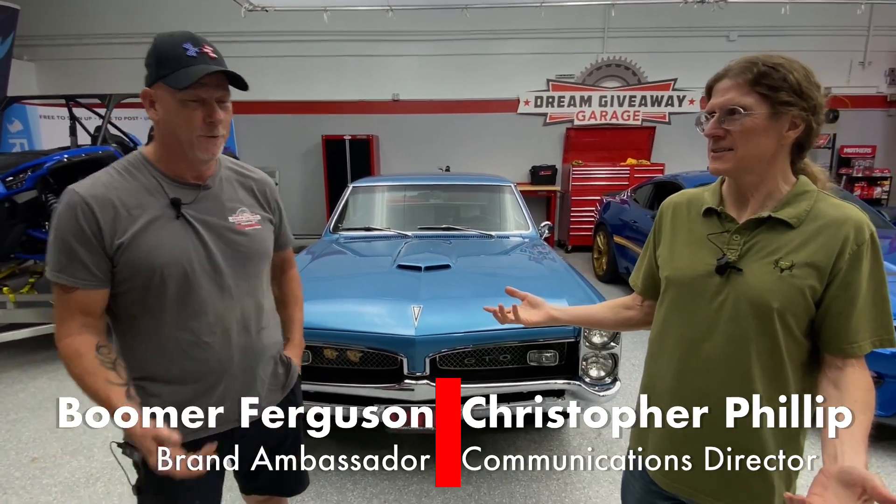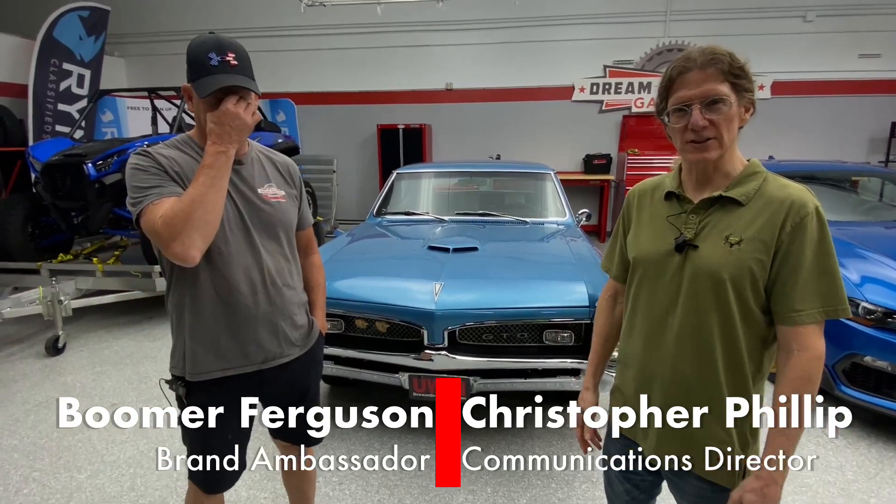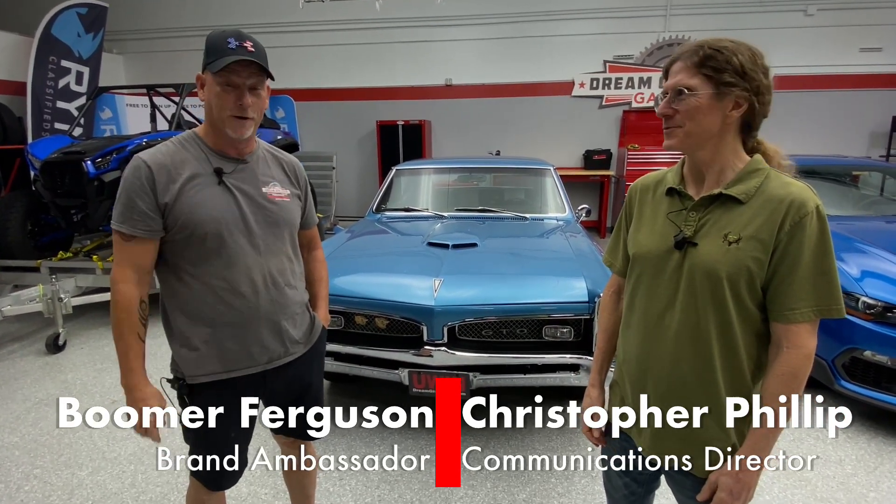Hey guys, Chris and Boomer here live in the Dream Giveaway Garage. Happy Wednesday, everybody. For some reason we're not doing Mailbag Wednesday today. I thought you were going to send us a hundred questions so we could answer them all. I sat around all day waiting on those hundred questions. Lexi, you let Boomer down. So instead today we're going to do Walk Around Wednesday.